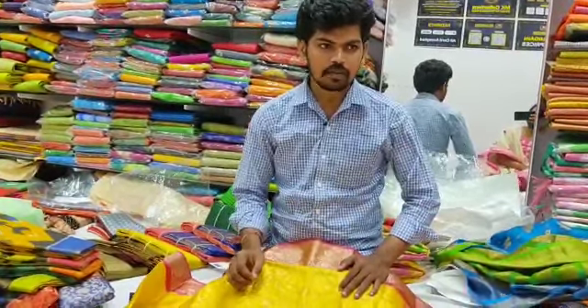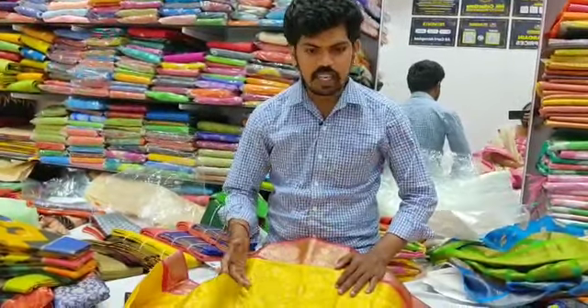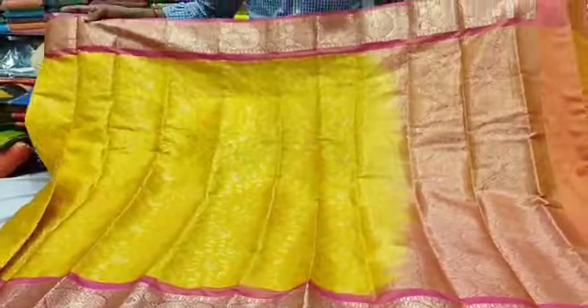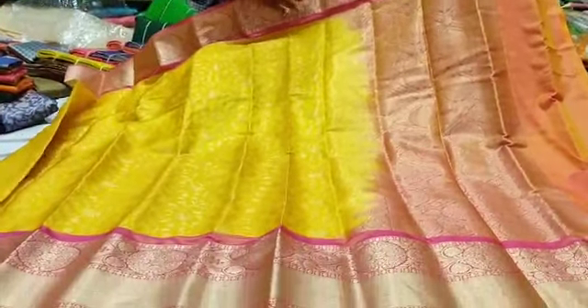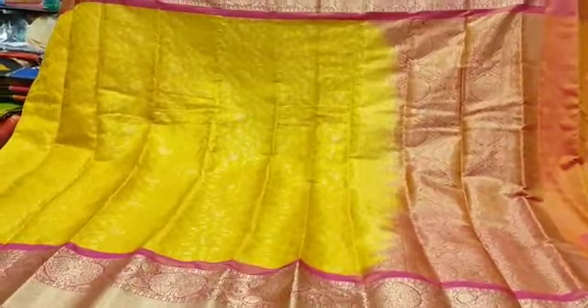You can type MK Collections Dilshupnagar to find us. First, we can choose Kalanjali silk fabric — yellow and pink color combination, a traditional color combination. We have a variety of options.